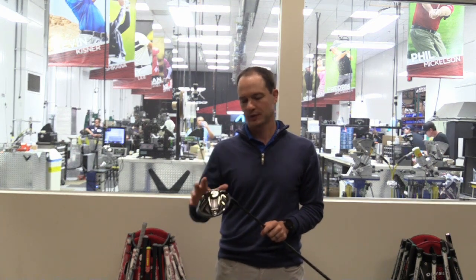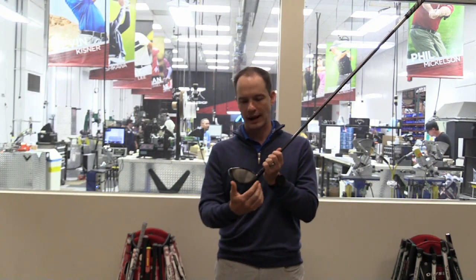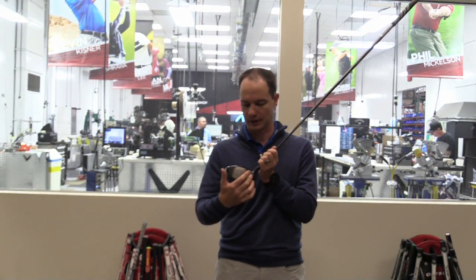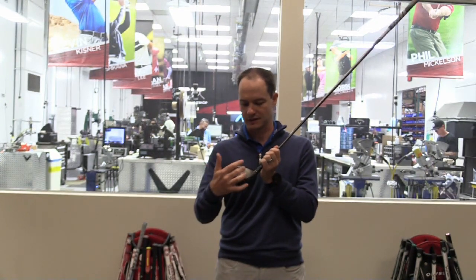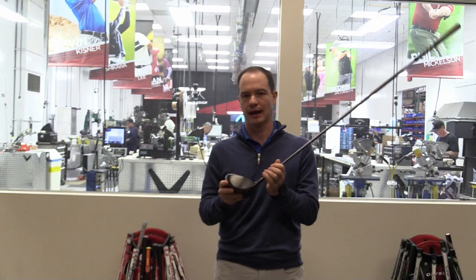One thing we've seen with the Rogue Driver is a tremendous amount of forgiveness. When we talk about forgiveness, we're looking at MOI, or moment of inertia, across the entire face — up, down, left, right — a total MOI number. With the Rogue Drivers, we're over 8,600 MOI, which is the highest we've ever had in a Callaway driver.